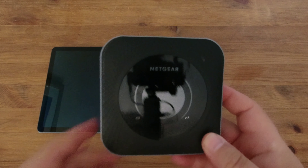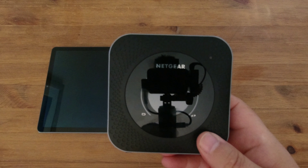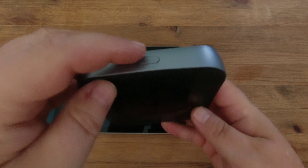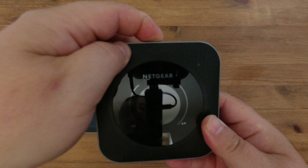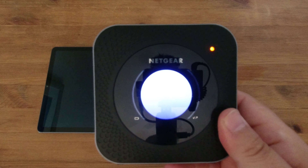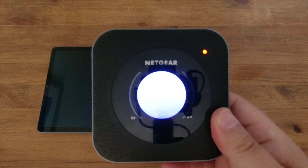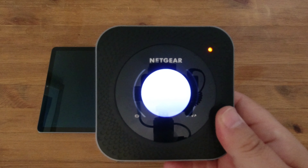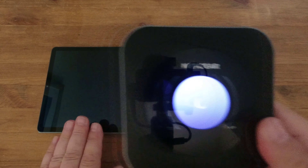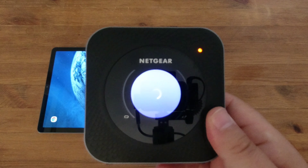The unit itself is palm-sized, so it doesn't take up a huge amount of room. There's only one button on it – the button on the top – which is both the power button and the menu button, used for scrolling through the limited menus on the device. The reason I say 'limited menus' is because it connects to an app on either a mobile phone or tablet, which I'll show you in a moment. That's why I've got the tablet out.